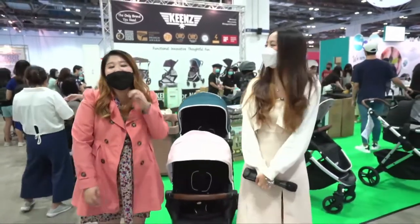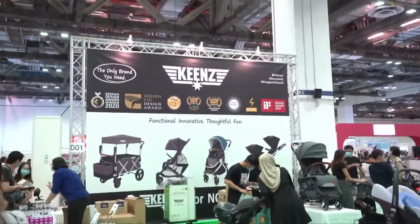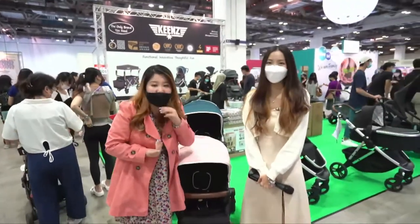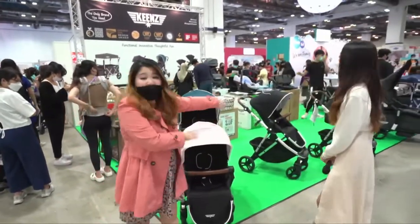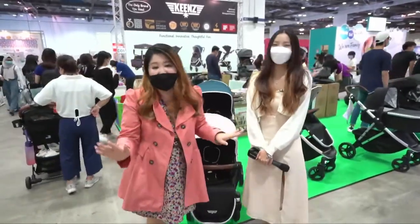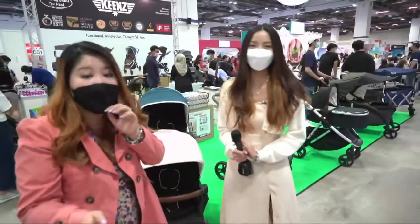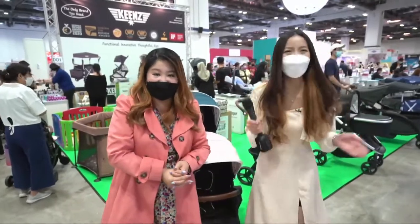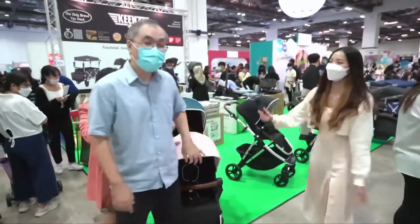We're at the D01 booth featuring the most popular brand — a German Design Award winner that has won many parenting awards. In our Facebook Superman Parenting group, so many mothers are looking for this brand's stroller because they offer the largest range. Later we'll be interviewing the owner, who will give expert advice on choosing a stroller. They've won the Super Mom Award two years in a row: 2019 for best compact stroller and 2020 for most popular product. Let's welcome the owner, CK.